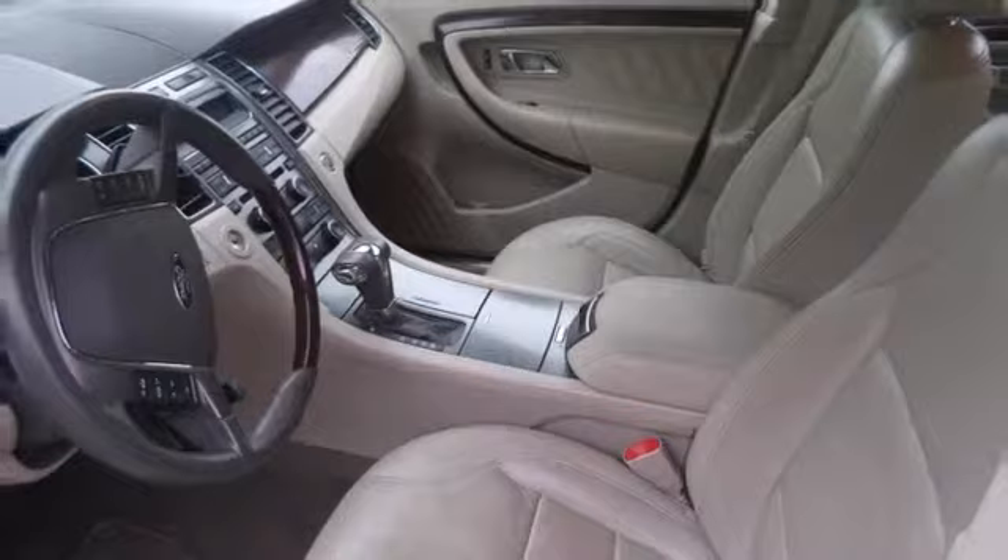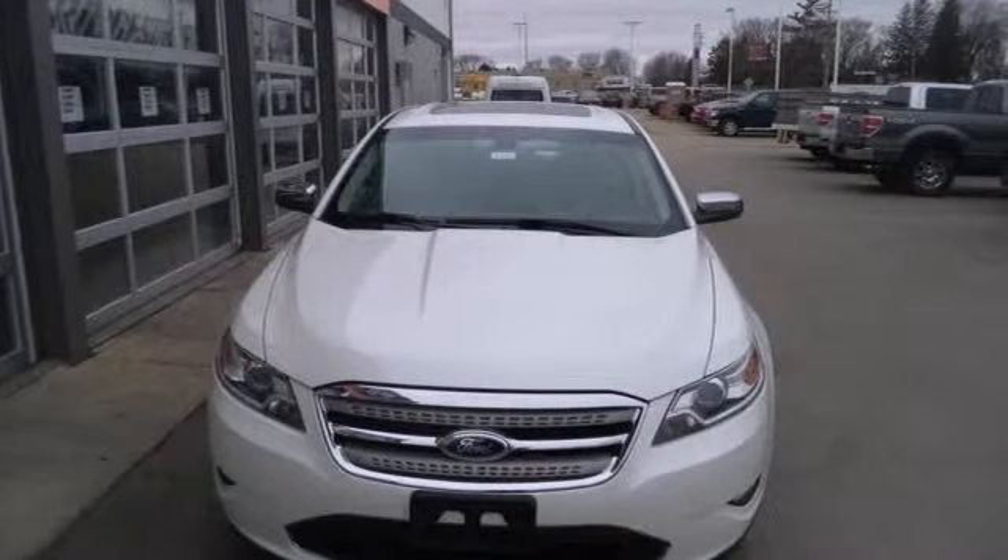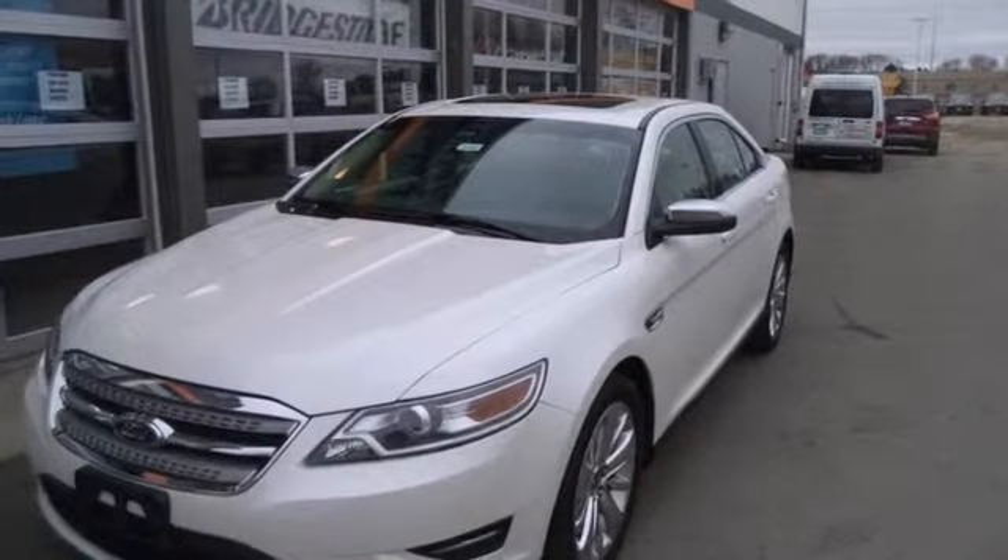With so many standard amenities combined with its superb quality and spacious interior, the Sensational Taurus goes right to the head of the class.